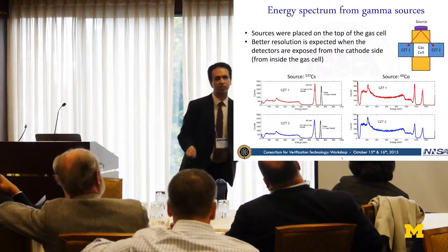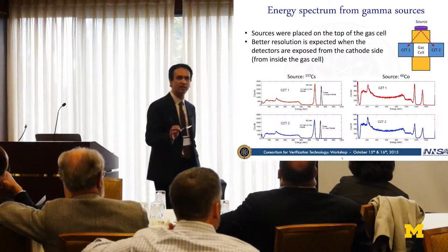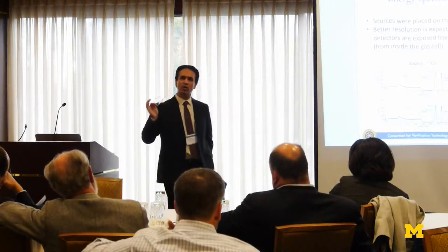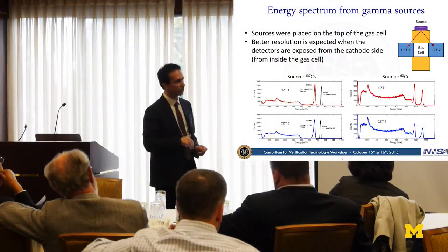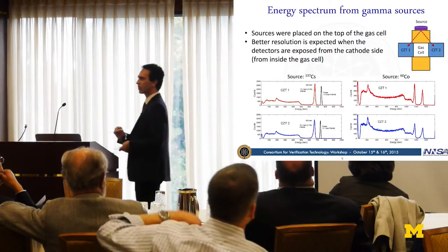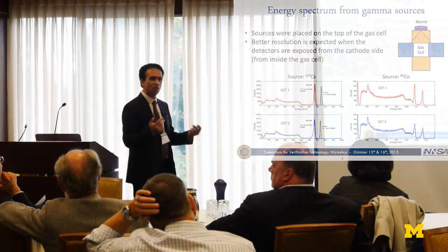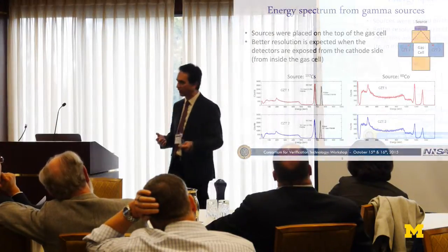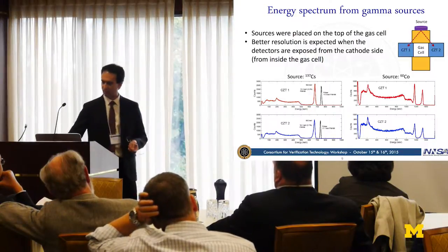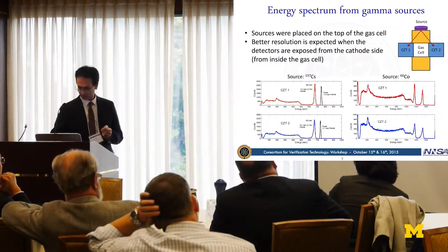Before injecting radio xenon, we tested our radiation detection system using cesium-137 and cobalt-68, with the source placed at the top of the gas cell rather than from the cathode side. We believe that if the source is placed inside the gas cell and exposed from the cathode side, we would achieve better resolution. The best energy resolution obtained was 2.3%, and the noise level was 11.6 keV FWHM for cesium-137 measured with a pulsar.